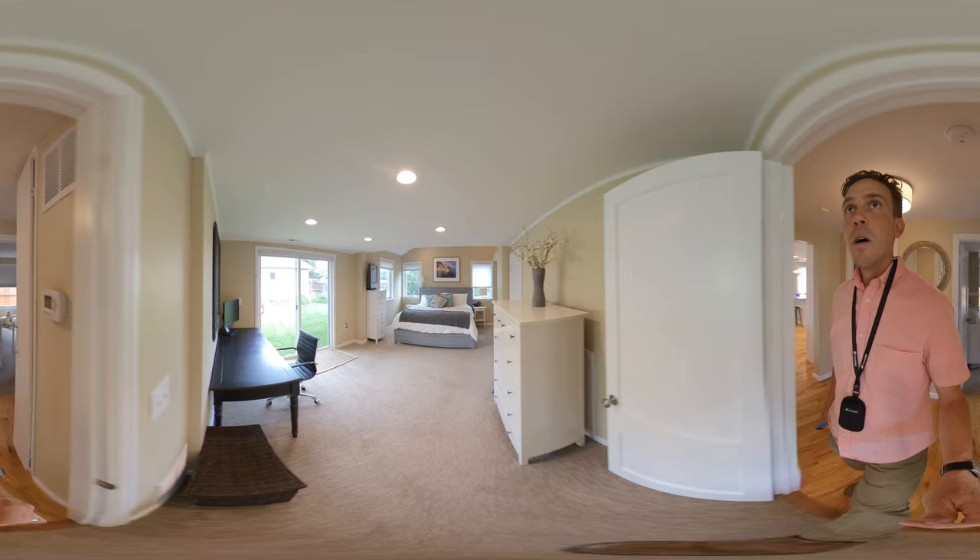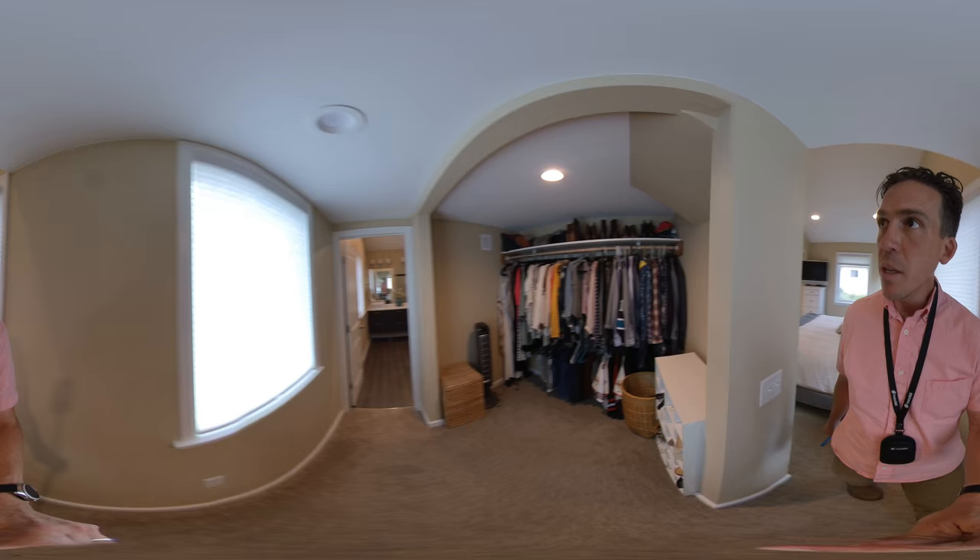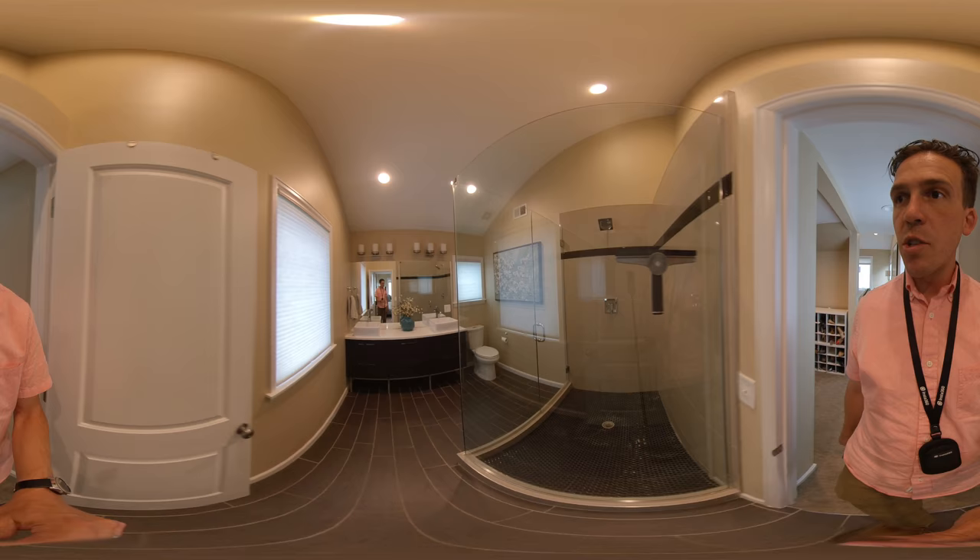Oh, I love this room. So you have the slider to the backyard here. You have vaulted ceilings. Really nice, and can lighting. Huge closet. Very nice. Port pan shower. Double vanity there. Fantastic.